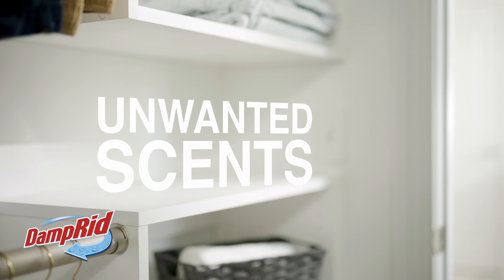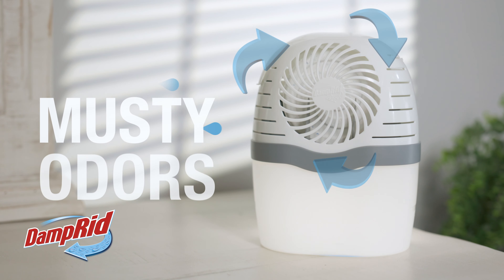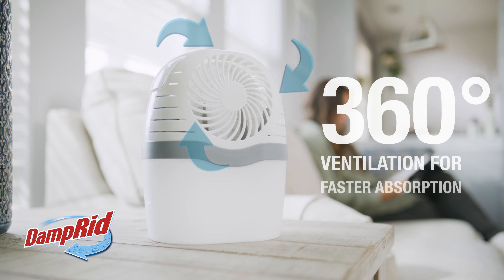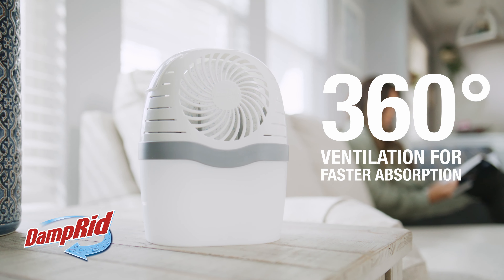Want musty odors gone fast? Get rid of unwanted scents and humidity in a hurry with Damp-Rid. Damp-Rid attracts and traps moisture to eliminate musty odors, and its 360-degree ventilation system enhances airflow for faster moisture absorption.